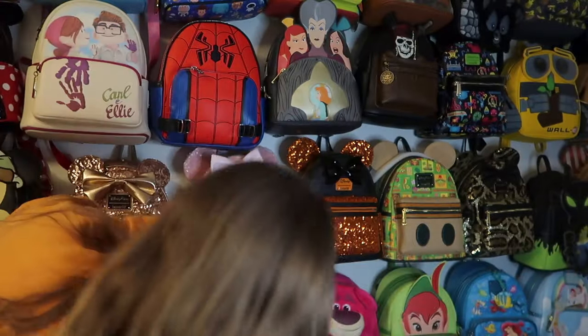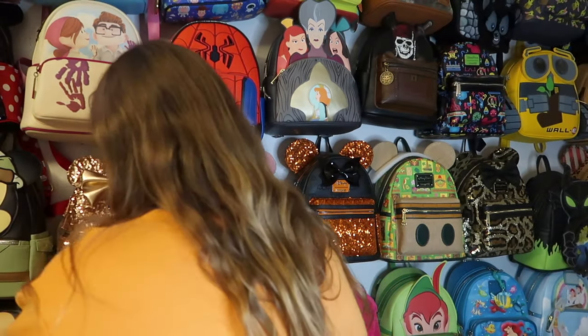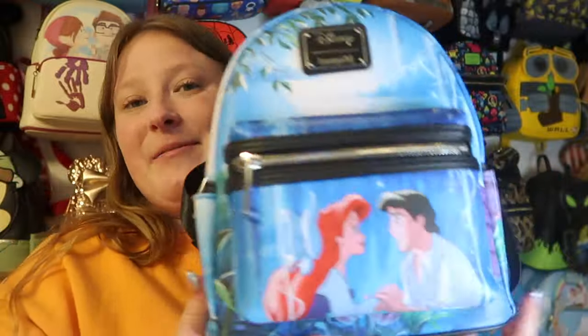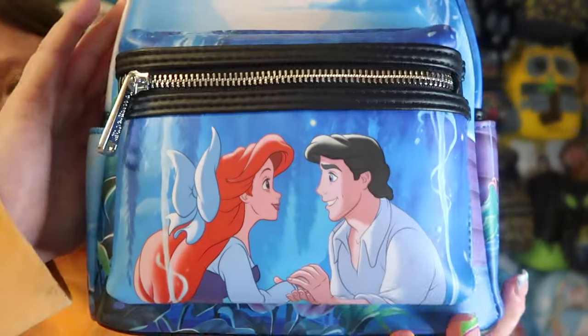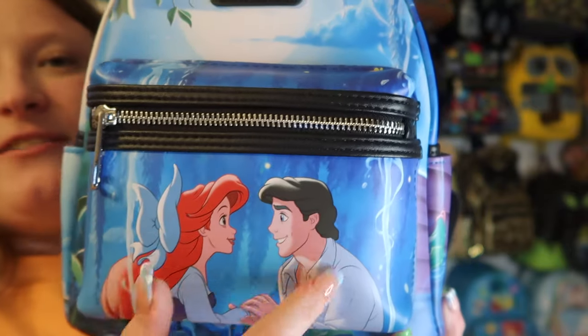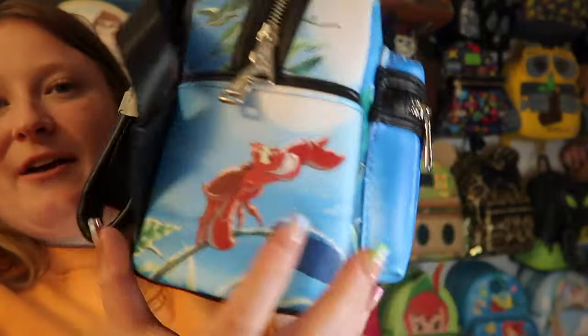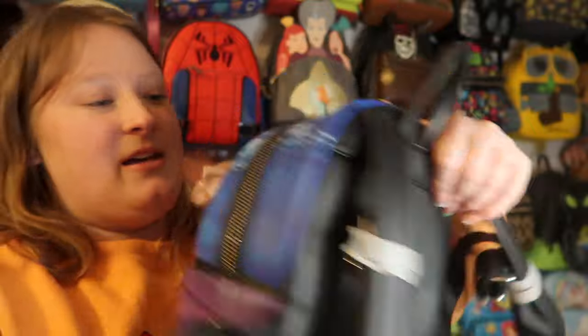Then we have another Little Mermaid bag I wanted for so long — I got it on an Instagram sale. It's the Kiss the Girl scene with Ariel and Prince Eric, Flounder on the side, Sebastian, nothing on the back, silver hardware, and side pockets. The inside lining says 'Kiss the Girl.' I love this bag so much — it's so pretty.